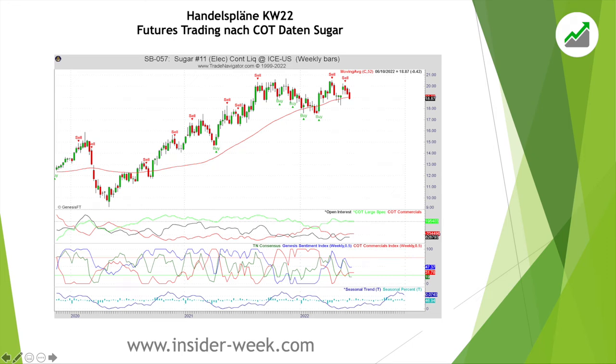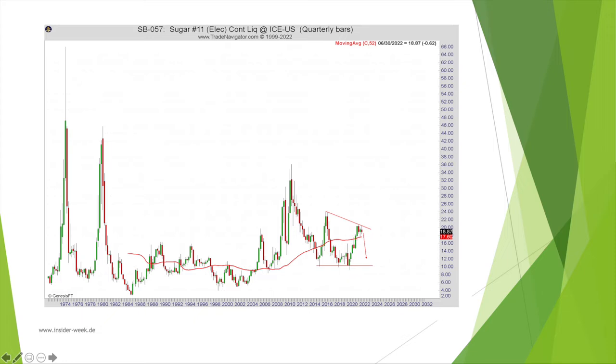Let me show you why we took this trade. On the weekly chart of sugar we receive our buy and sell signals. As you can see, we received a clear sell signal in sugar. After we receive our buy and sell signals, we look for entry patterns on the daily chart.